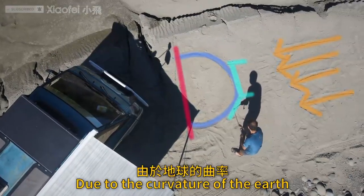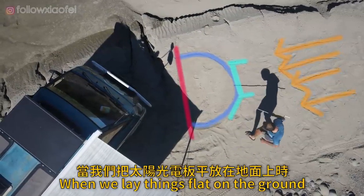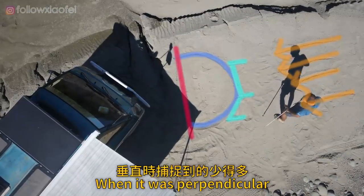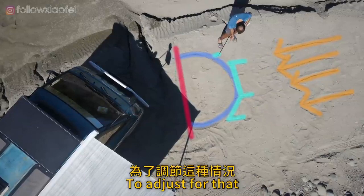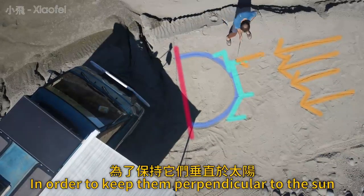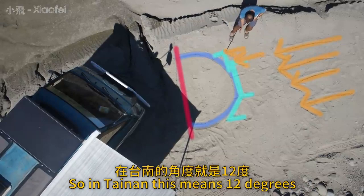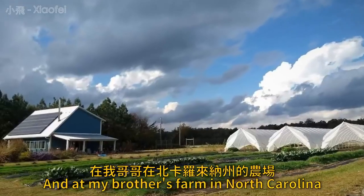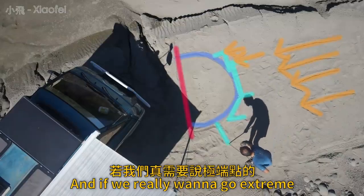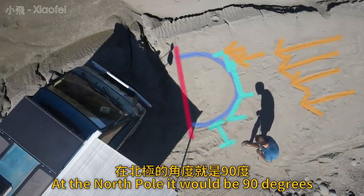But as we move north or south, due to the curvature of the earth, when we lay things flat on the ground the same length of solar panels now captures much less sun than when it was perpendicular. To adjust for that, we angle our solar panels relative to the earth's surface in order to keep them perpendicular to the sun. So in Tainan this means 12 degrees, on my brother's farm in North Carolina it means 34 degrees, and at the North Pole it would be 90 degrees.